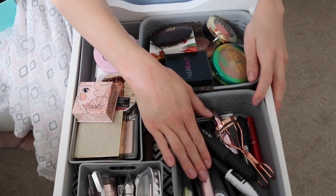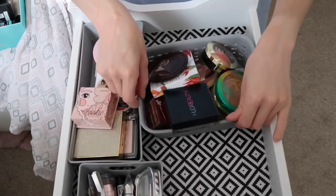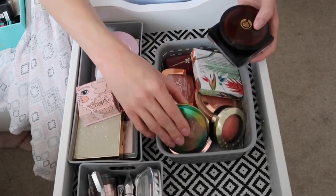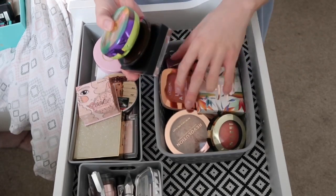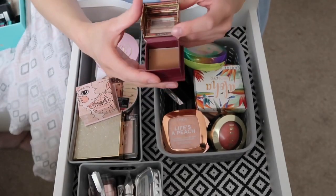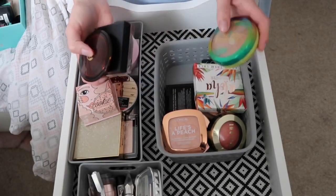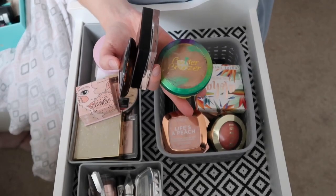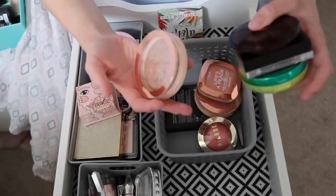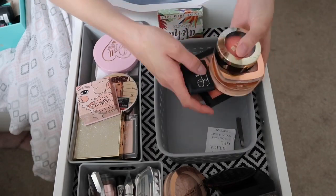I'm going to sort this drawer out. Starting with bronzers and blushes — I think I'll be keeping most of them. I might give away my Benefit Hoola bronzer and get the Hoola Light instead because this one's a bit too dark. Otherwise I'm keeping my Physician's Formula bronzer (my favorite), my Huda Tantour, the Body Shop Honey Bronzer, and the Revolution bronzer as a good drugstore alternative.